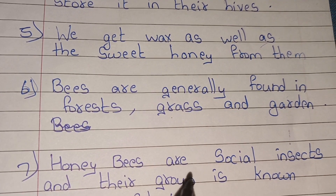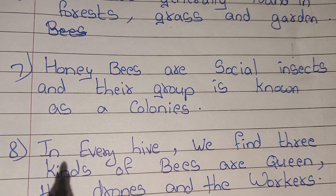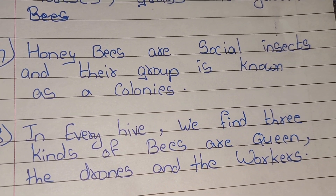Honey bees are social insects and their group is known as colonies. In every hive we find three kinds of bees: the queen, the drones and the workers.